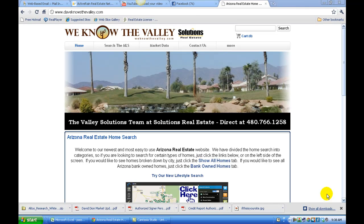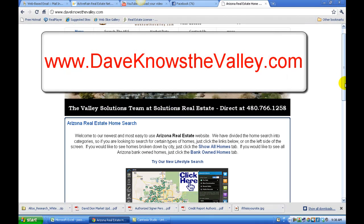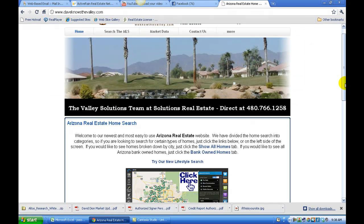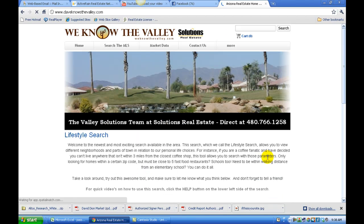Hello, this is Dave Dion with Solutions Real Estate. In the next three to five minutes I want to introduce you to a new home search that I'm going to call the lifestyle search, which I provide to all my clients. You can find the lifestyle search at www.daveknowsthevalley.com. Right in the middle of the home page is a button to click for the lifestyle search.